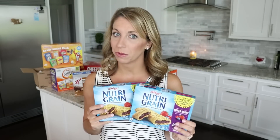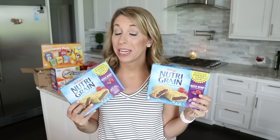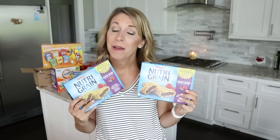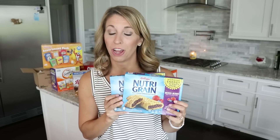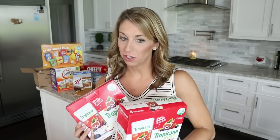My son loves these Kellogg's Nutri-Grain bars — he eats them almost every morning for breakfast. They're around $3 a box at Walmart, sometimes on sale for $2.50. I ended up paying $1.52 a box. I got six boxes and saved around 40% because I had a $5 Amazon coupon plus 15% from my Subscribe and Save savings — about 50% off the Walmart price.